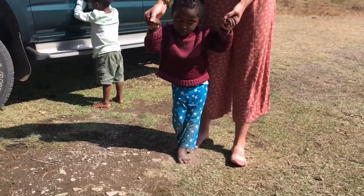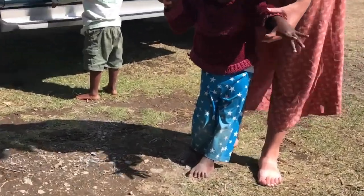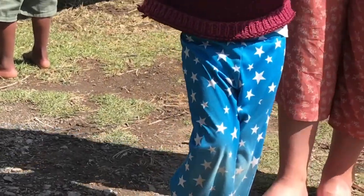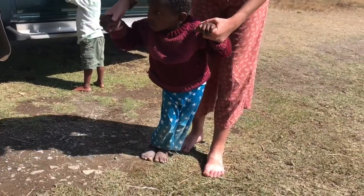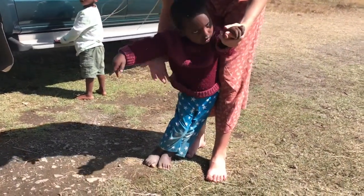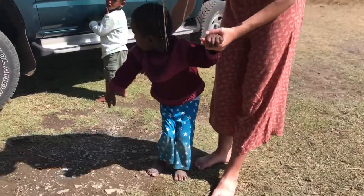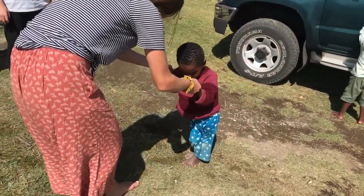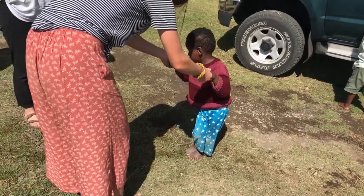So I've got Rubir and Sadie here. As you can see, Rubir is standing, which is great, and he will actually take a few steps forward. If you see his legs here — good job, Rubir, good work. Now he's being a little bit shy, but he was walking with us before. There's a lot of muscle strength in his legs.